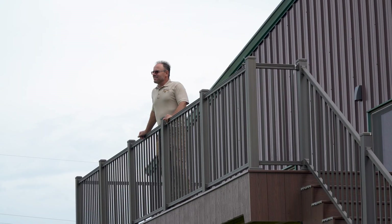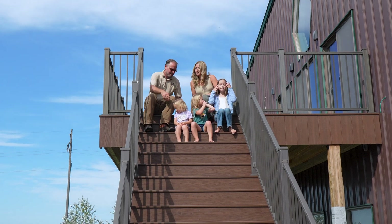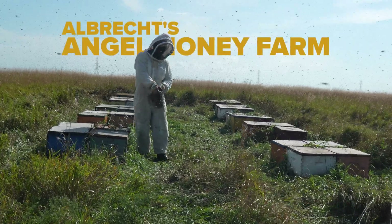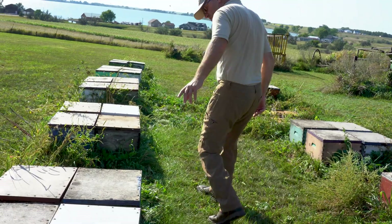When I transitioned from being a one-hive beekeeper, I contacted a hobbyist in Minnesota who had 20 hives. He advised me how to remove the bees from my parents' house wall. I bought his 20 beehives and then I grew.